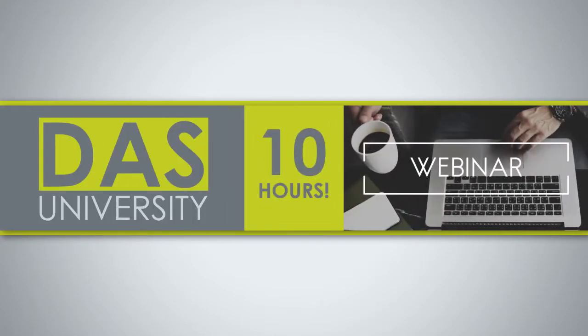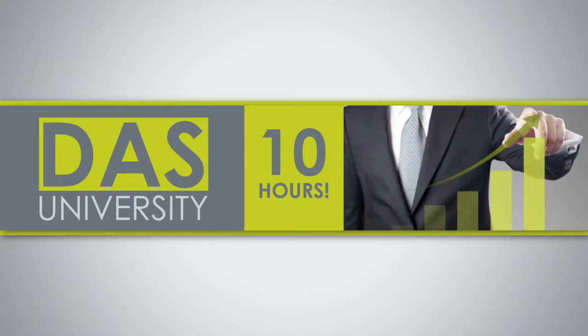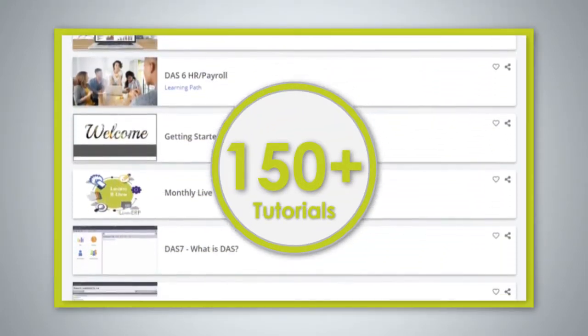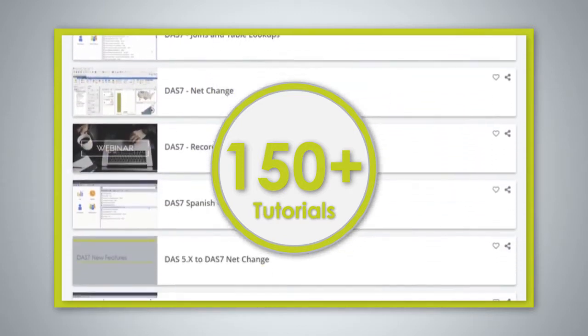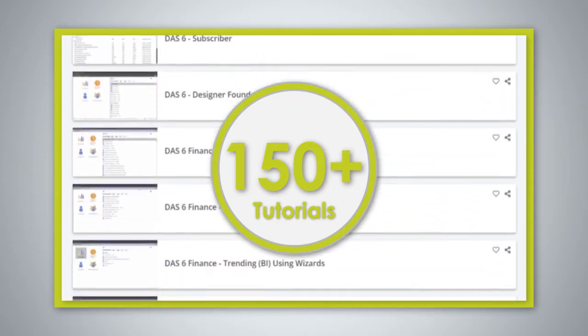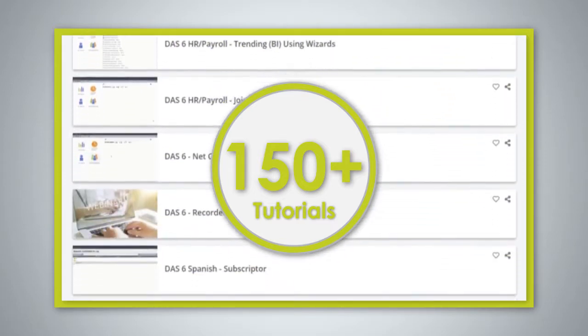With a subscription to DAS University, you can access 10 hours of monthly live webinar training that covers everything from the basics to feature deep dive sessions. With over 150 short video tutorials from our training experts, learners have access to robust training supplemented with resources including quick reference cards and student manuals.